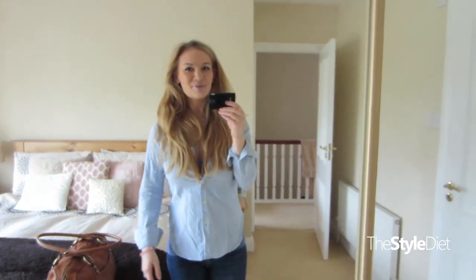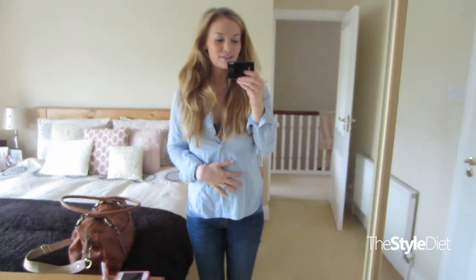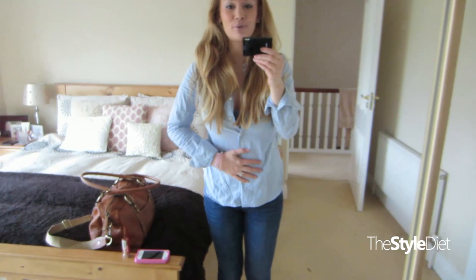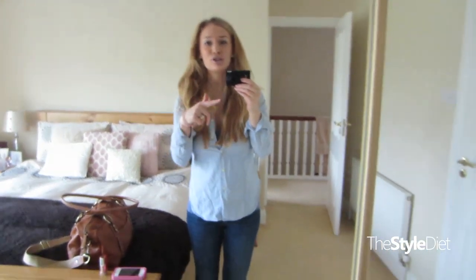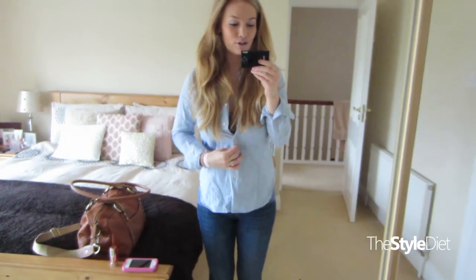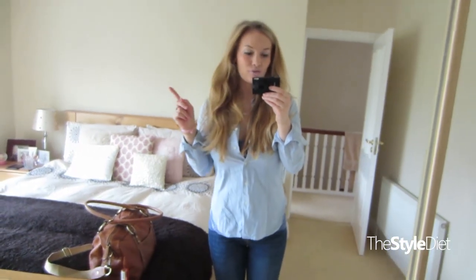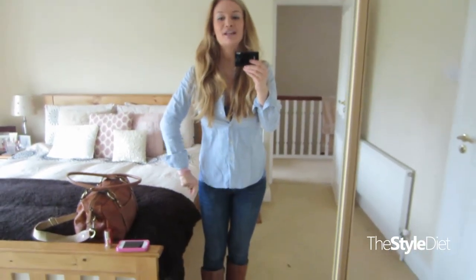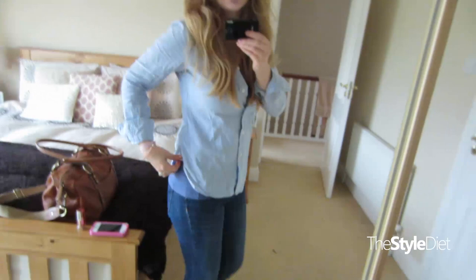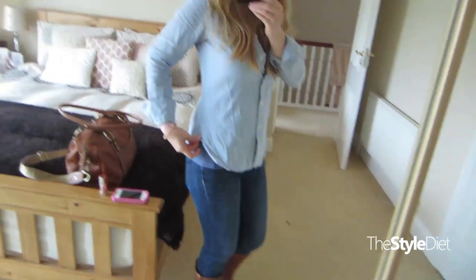Hey guys, it's Wednesday and I broke out some colours today because I kind of started getting sick of black and grey. So I'm wearing this shirt, which is extremely creased, but I have no time to iron it — we're rushing out the door, we need to get our dogs to the groomers and we're super late. This shirt is by Tommy Hilfiger. It's just a simple button-down shirt in this baby blue colour, and it's got some baby pink at the sides — I really like that detail.